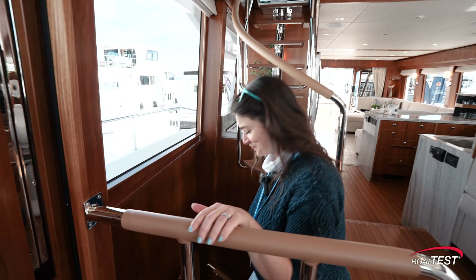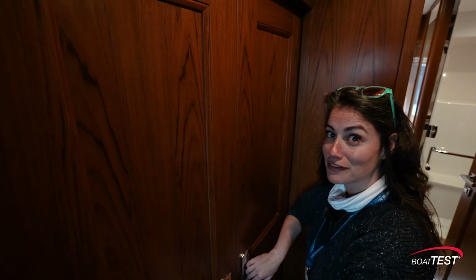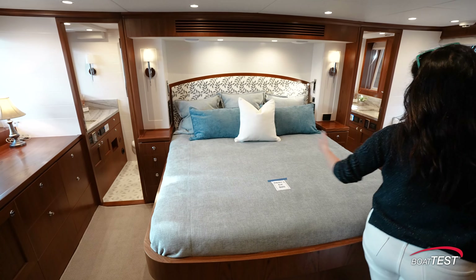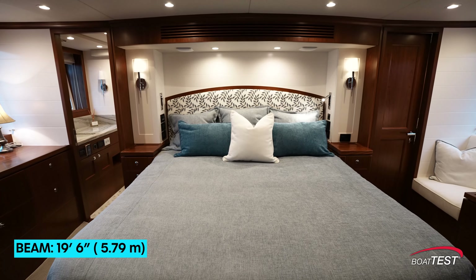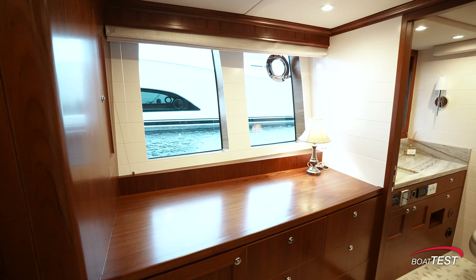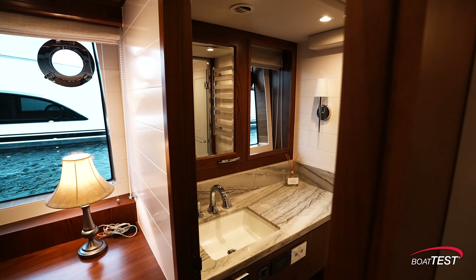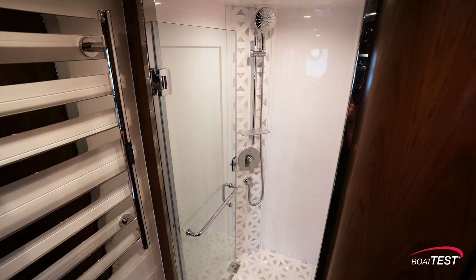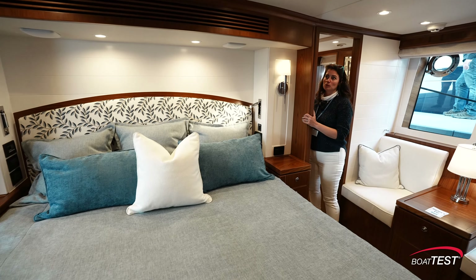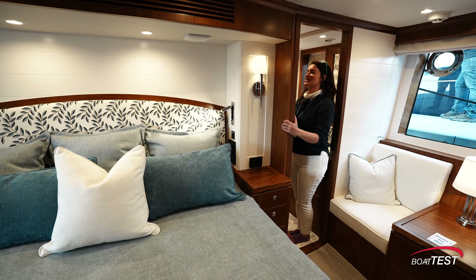Let's head down to the main suites. Are you ready for the big reveal? The master cabin with not one but two ensuite heads — full bathroom, full shower. Oh my gosh and the floors are heated. This feels amazing.